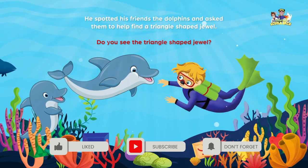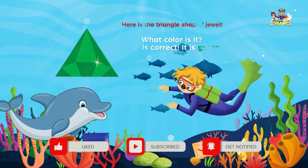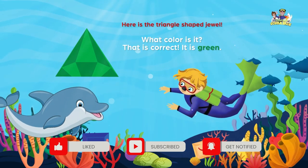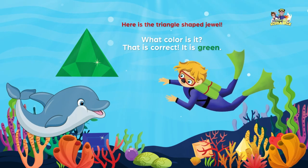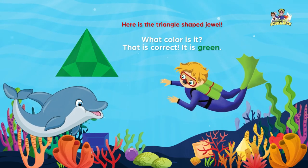Do you see the triangle-shaped jewel? Here is the triangle-shaped jewel. What color is it? That is correct. It is green.